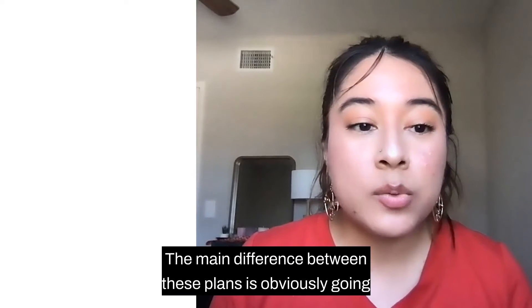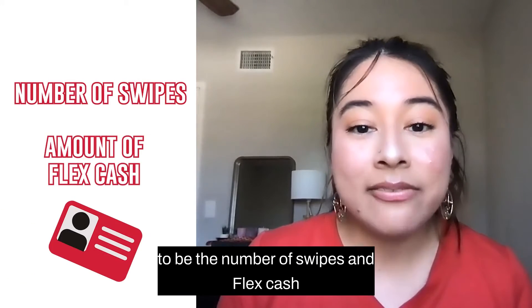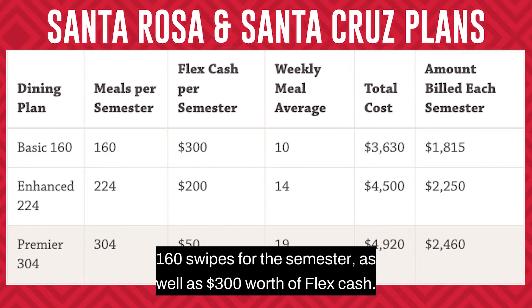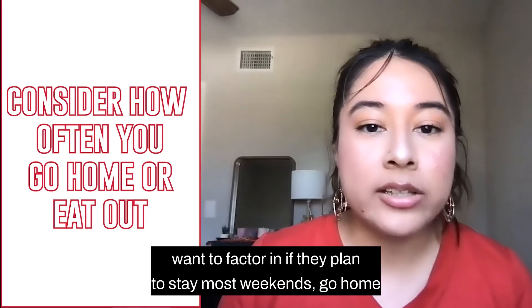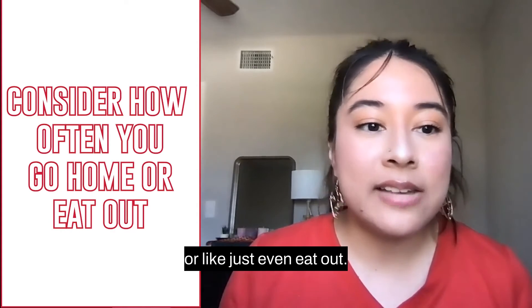The main difference between these plans is the number of swipes and FlexCash a student will have for the semester. Starting with Basic 160, students will have a total of 160 swipes for the semester, as well as $300 worth of FlexCash. On average, that amounts to about 10 meals per week. Students may also want to factor in if they plan to stay most weekends, go home, or eat out.